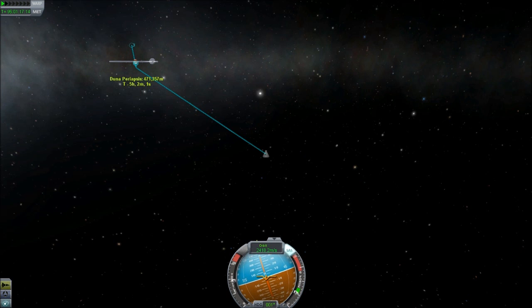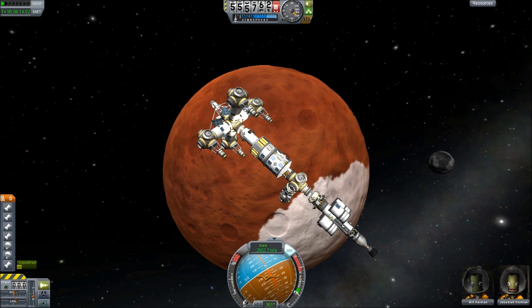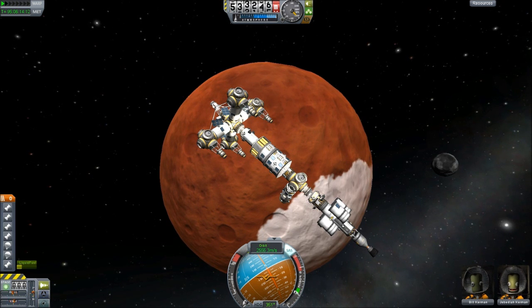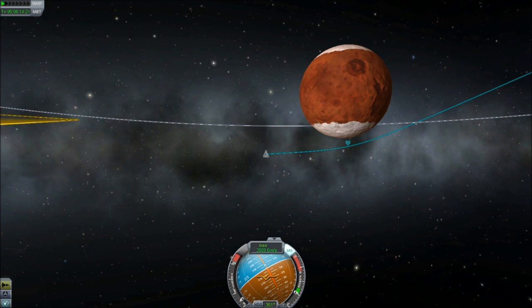That's dropping the periapsis much more rapidly than a simple retrograde burn would. Let's bring that in just above the atmosphere — Duna's atmosphere is around 40 km, so I want a bit of error bar; let's go to about 65 km. On further examination I've decided to alter the flight plan: we're going to put ourselves on a trajectory that enters the Duna atmosphere and then backs out of it after detaching the probe. The probe doesn't really have enough propulsion to perform the maneuver itself.